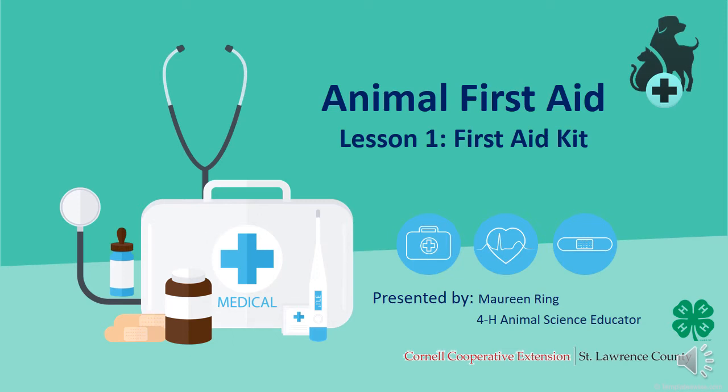Animal First Aid, Lesson 1: First Aid Kit, presented by Maureen Ring, 4-H Animal Science Educator with Cornell Cooperative Extension of St. Lawrence County and 4-H.